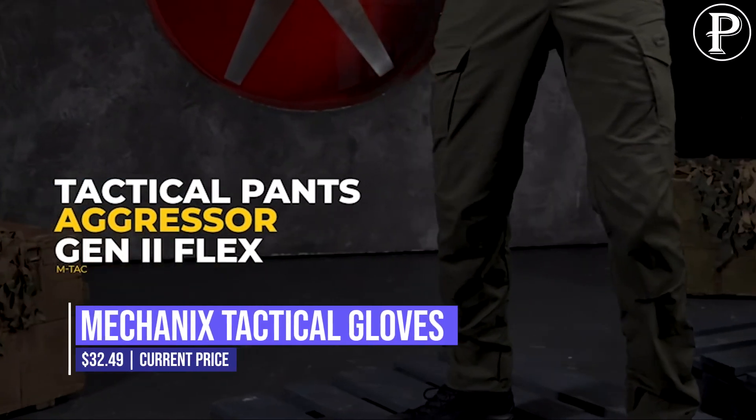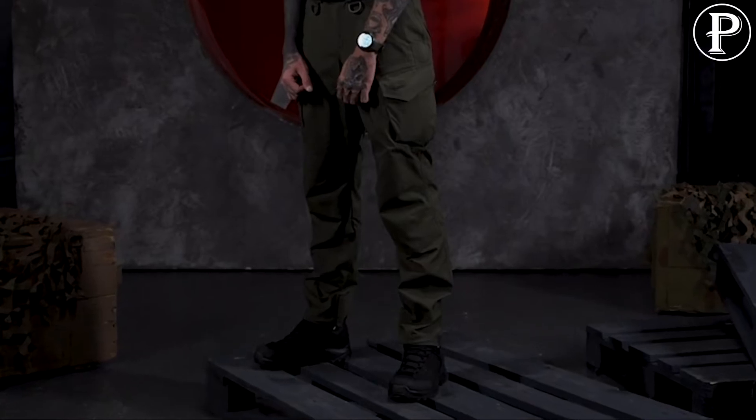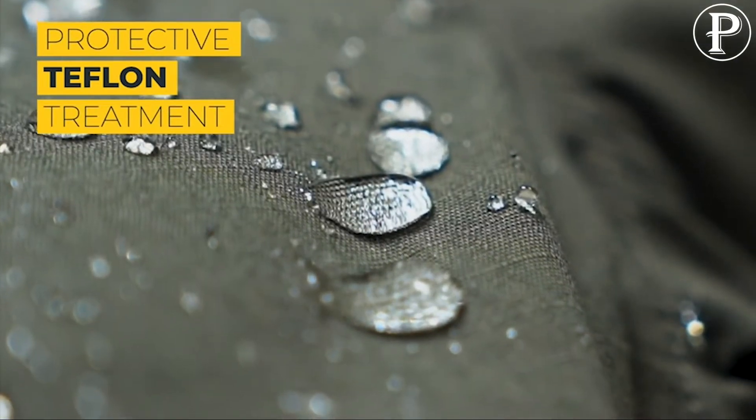Aggressor Flex Tactical Cotton Pants. Many helpful pockets are included in these excellent tactical pants. The front hip pockets are large and roomy, which is great. Both include a reinforced worn patch on which a knife, multi-tool, flashlight, and other objects can be attached.